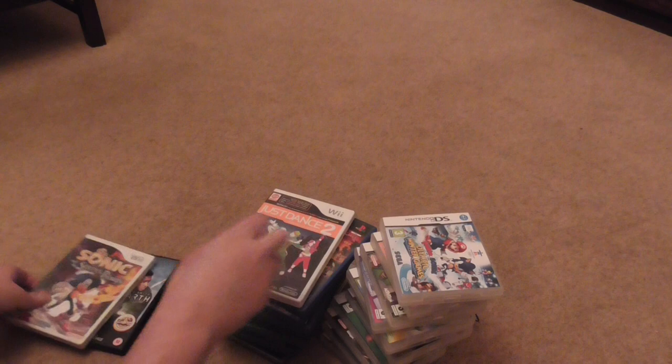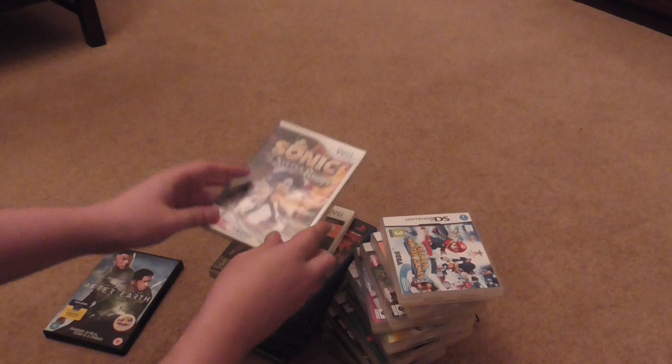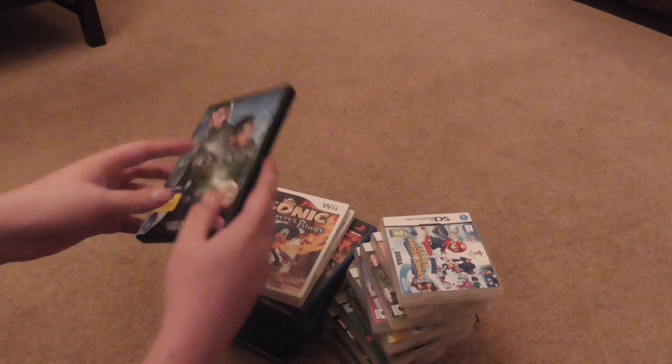A couple of Nintendo Wii games: Just Dance 2 — complete with game and manual — and Sonic and the Secret Rings — complete with game and manual. I bought all of this for £20 and they threw in Will Smith and Jaden Smith's After Earth DVD. Since I haven't watched it before I was curious, so I got them to throw in all that for £20. Not a bad lot.